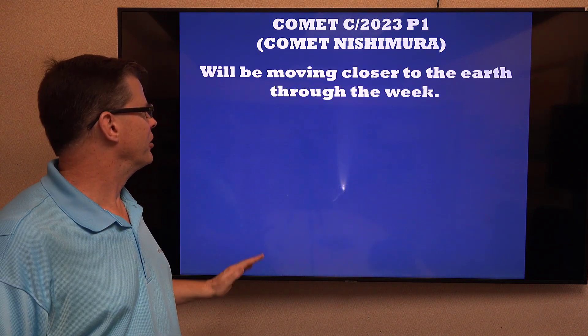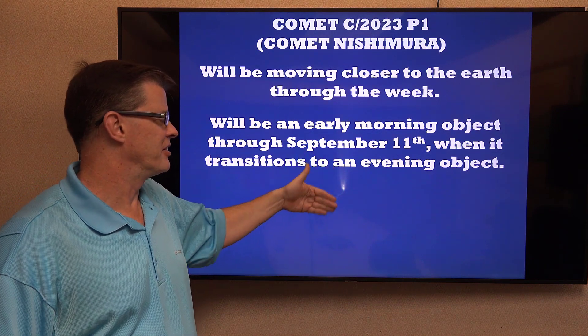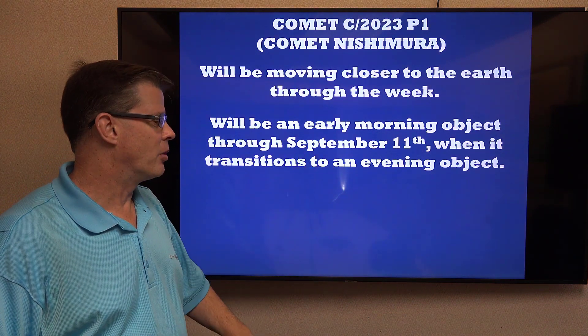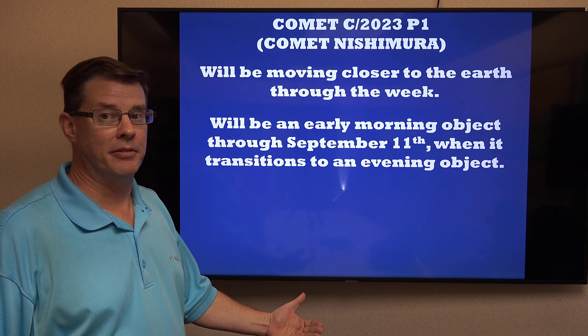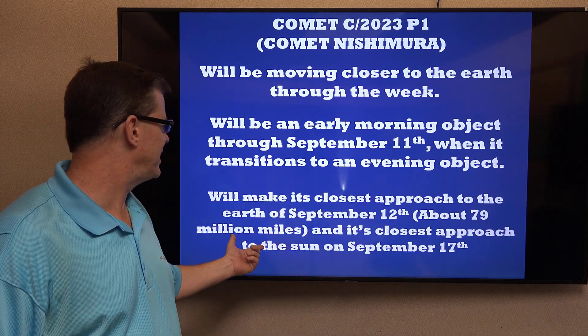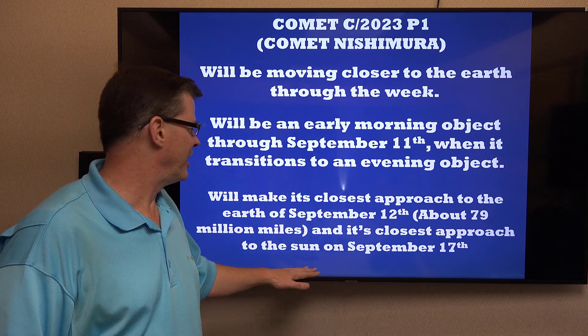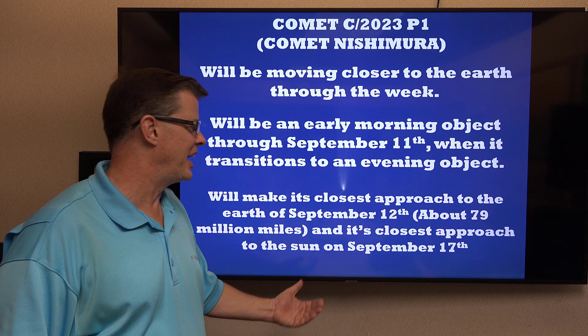It'll be moving close to the Earth through the week, and it'll be an early morning object pretty much through about September 11th. It'll then transition to more of an evening object later in the month. It'll be on its closest approach around September 12th, only about 79 million miles away — closer than the Sun. Its closest approach to the Sun will be on the 17th, and that's when it should be the brightest in the sky.